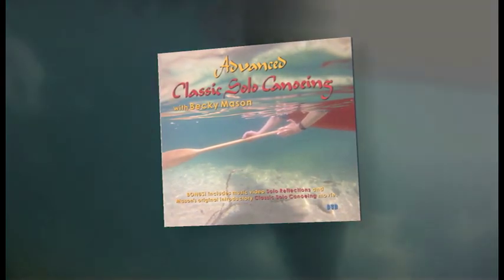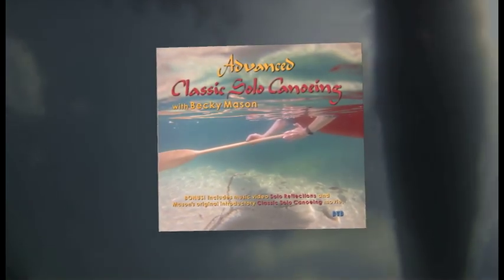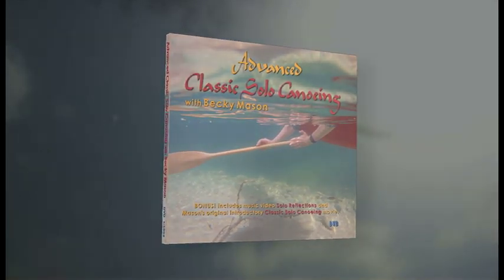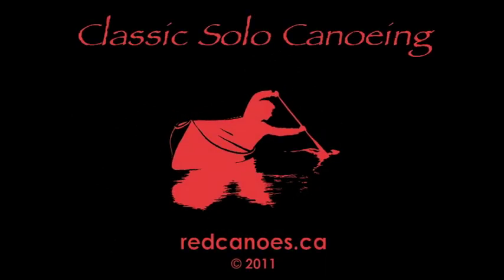She has also included her original film, classic solo canoeing, on the disc, as well as some classic solo moments from the production. Advanced classic solo canoeing is available at redcanoes.ca. Now don't just sit there — go paddling!